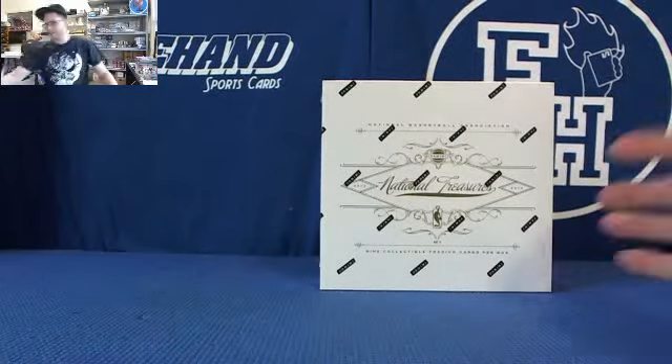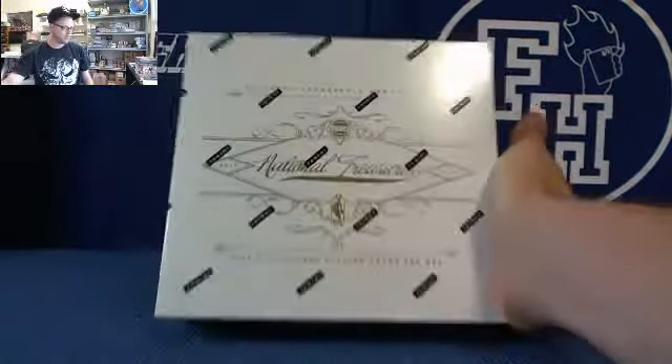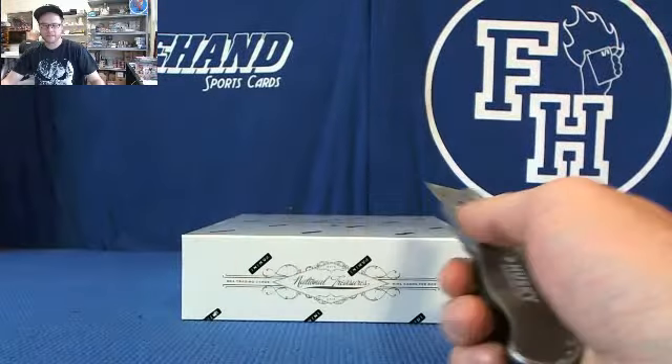Alright, busting a box of National Treasures Basketball 2012-13 for KB Rules 2424. Good luck, here we go.